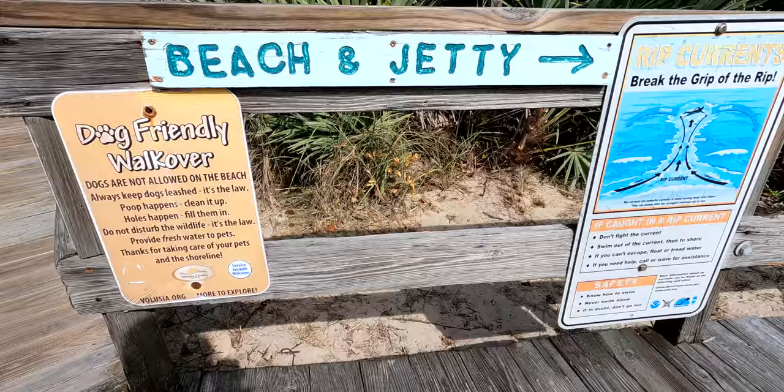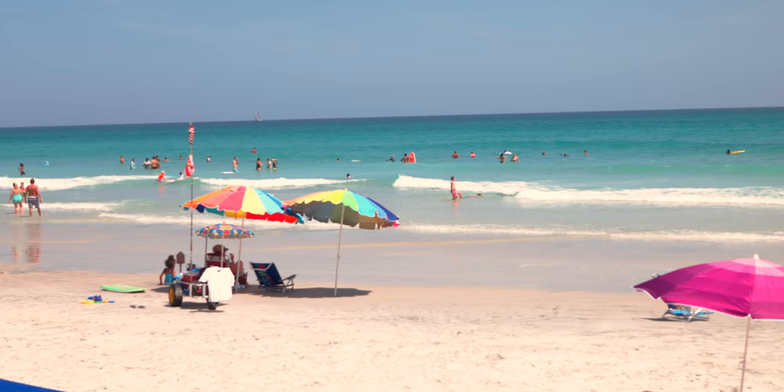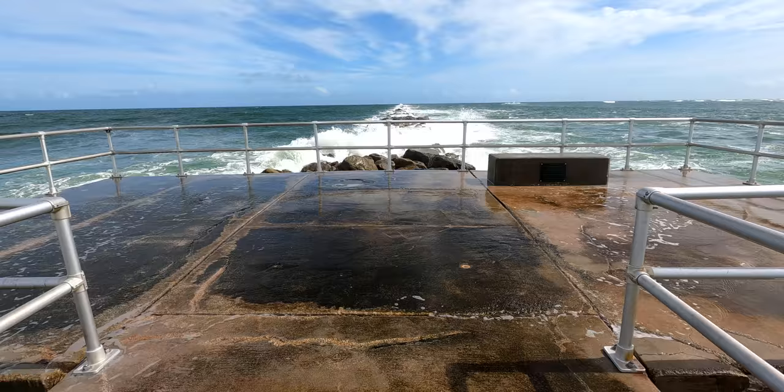This is our go-to spot for coming to the beach because we love it. The water is super clear, there's a beautiful jetty — you're just going to have to stay tuned and see.